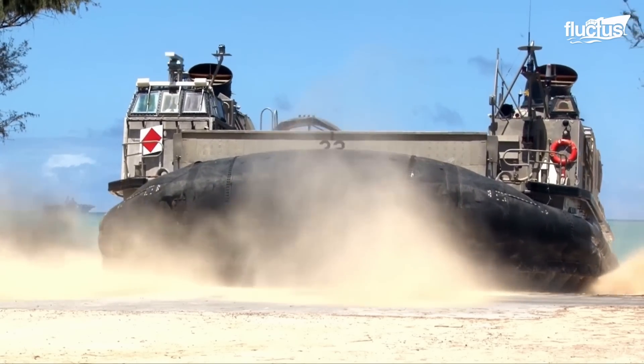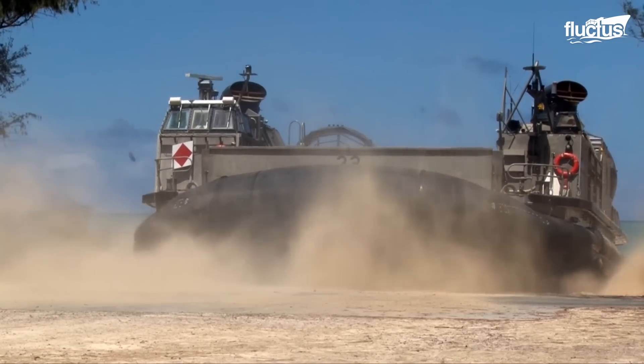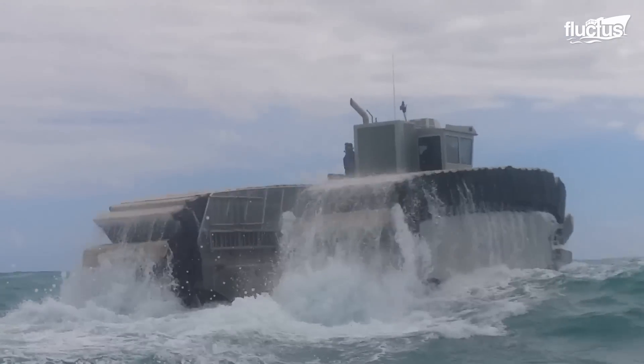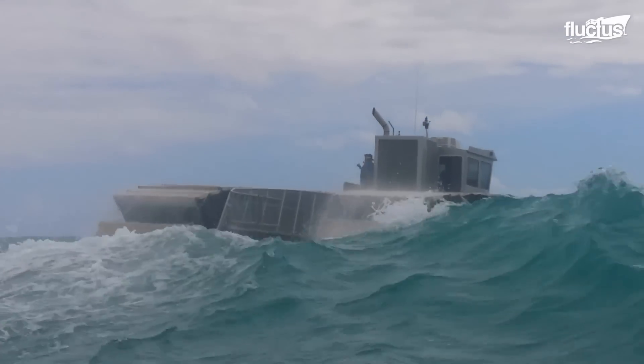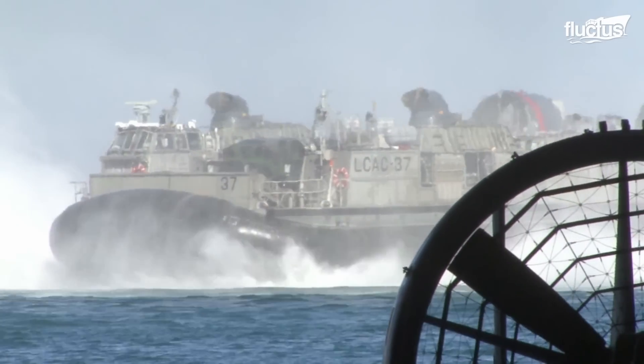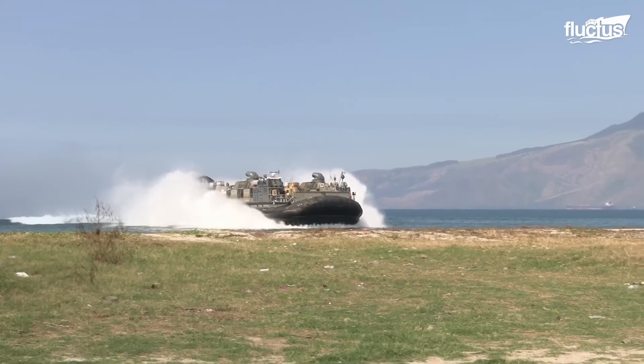Although the LCAC has a life extension program of about 10 years, this time has allowed the development of the UHAC that will replace the LCAC. These vehicles are designed with flat bottoms so they get as close to where we're going to be assaulting as possible. That does also make it slightly unstable when in the water, but when you hit the beach, it pays dividends.